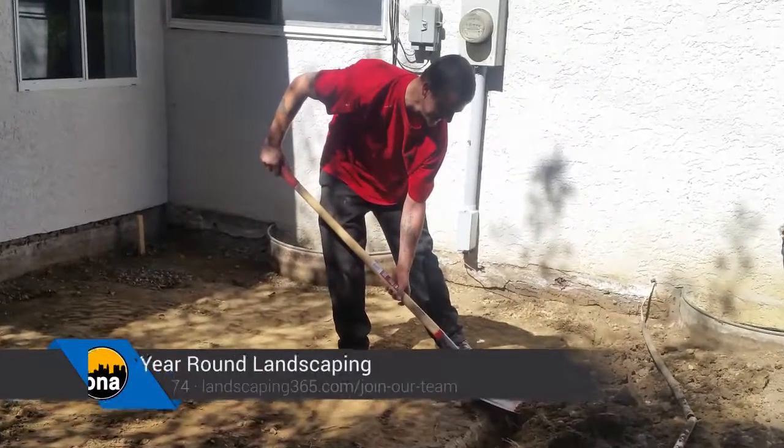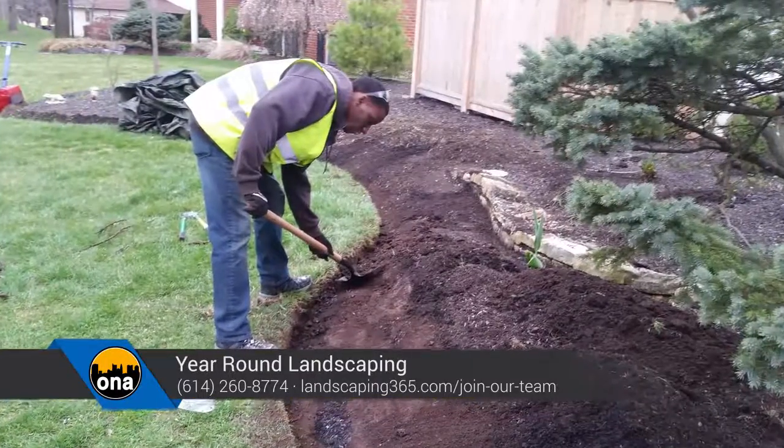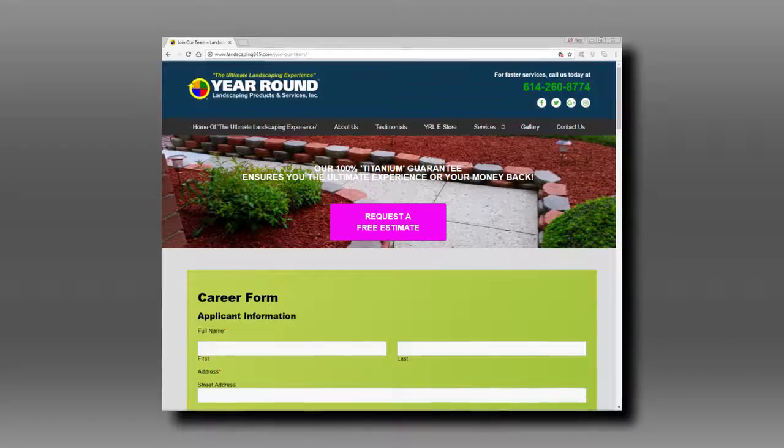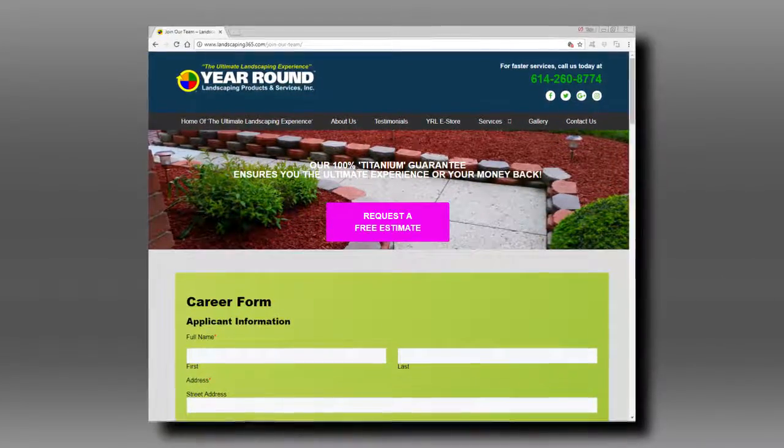Year-Round Landscaping is always looking for qualified, hardworking landscapers to join their team. For more information or to apply, simply go to landscaping365.com/join-our-team.